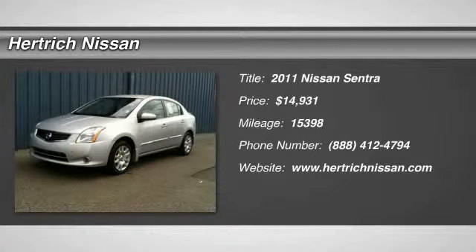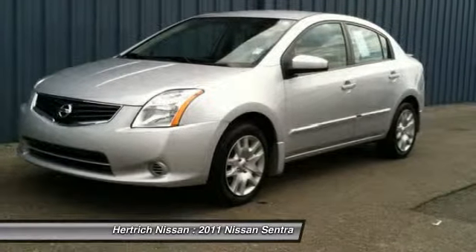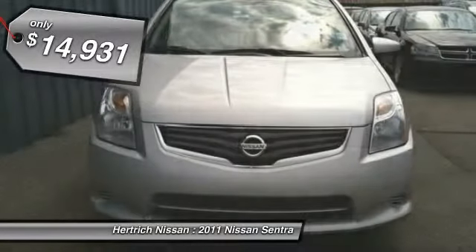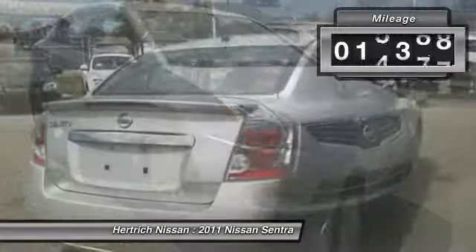Herchig Nissan is pleased to be currently offering this 2011 Nissan Sentra 2.0 S with 15,398 miles. If you are looking for a vehicle with great styling, options, and incredible fuel economy, look no further than this quality automobile.